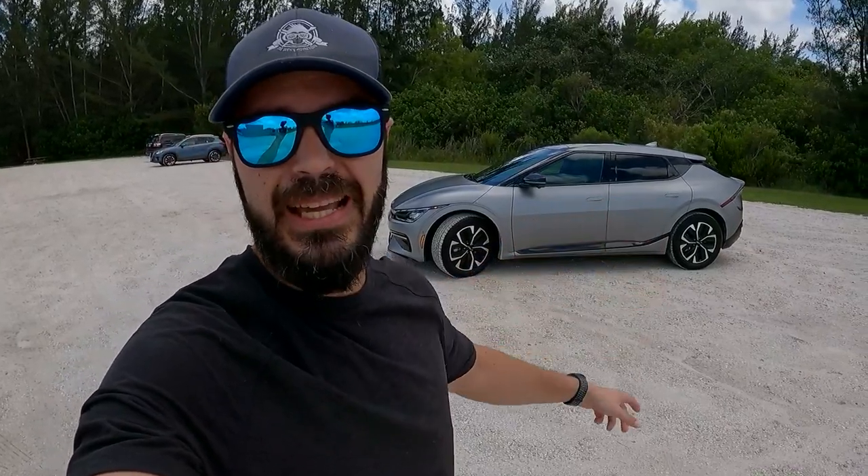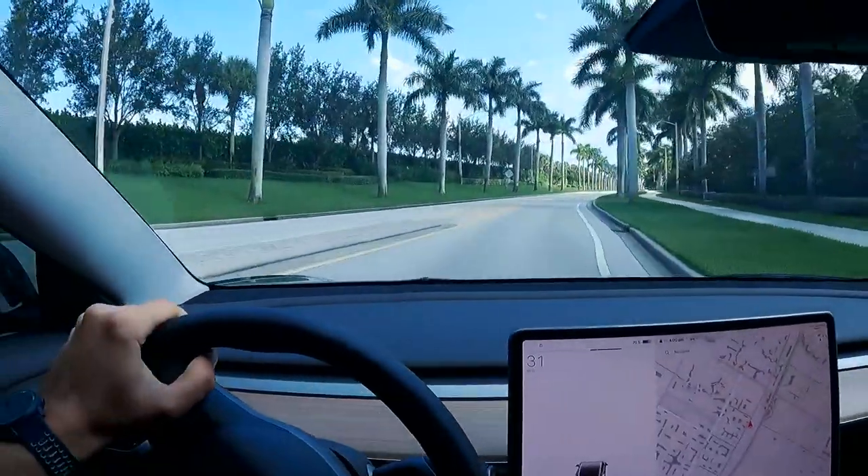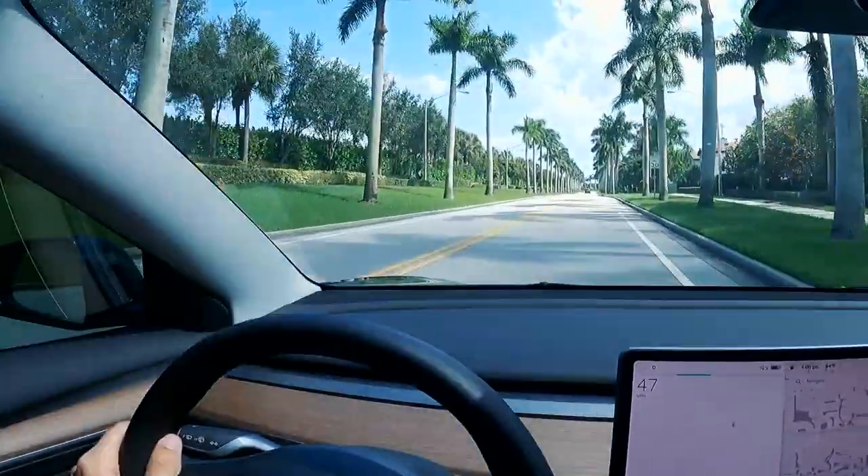Both the EV6 and the C40 Recharge should really be compared with the Tesla Model Y, but I've driven the Model Y Long Range and Performance and they still handle a lot better than those two. The EV6 I had was only the rear-wheel-drive version, so it wasn't the quickest or set up for handling and having fun around corners like this Performance is. It's just such a fun car to drive — I never get tired of it.